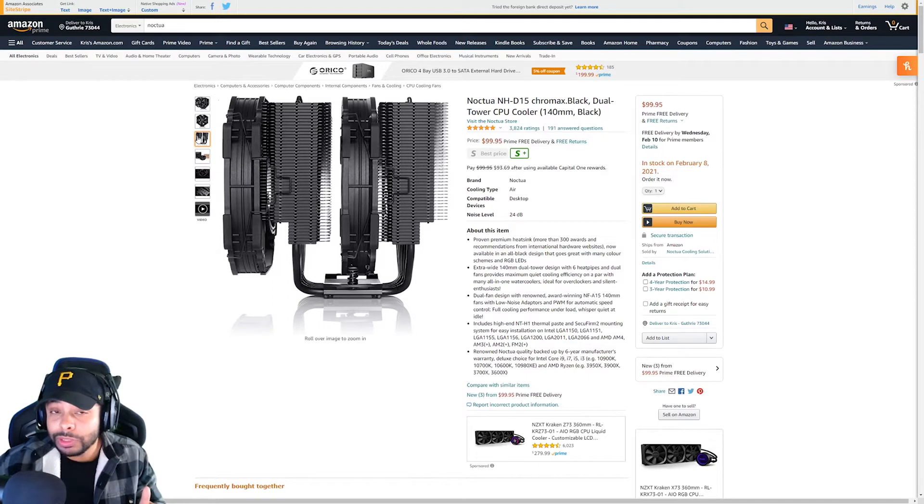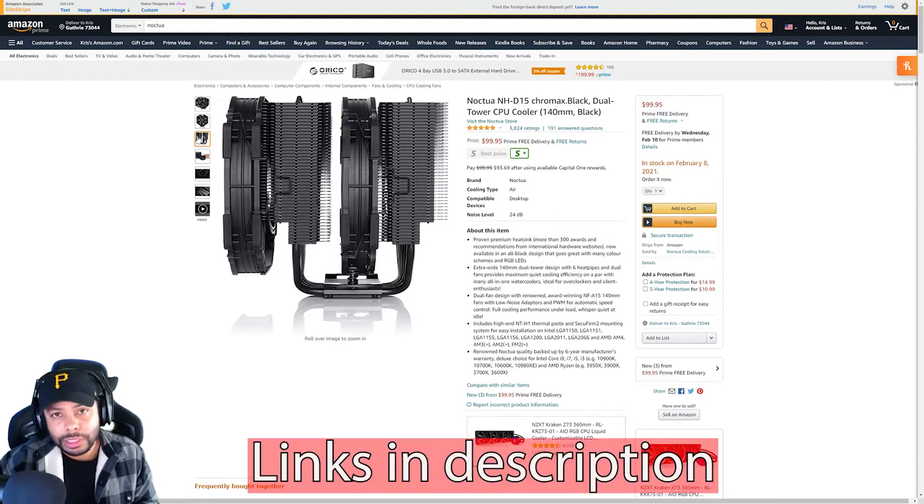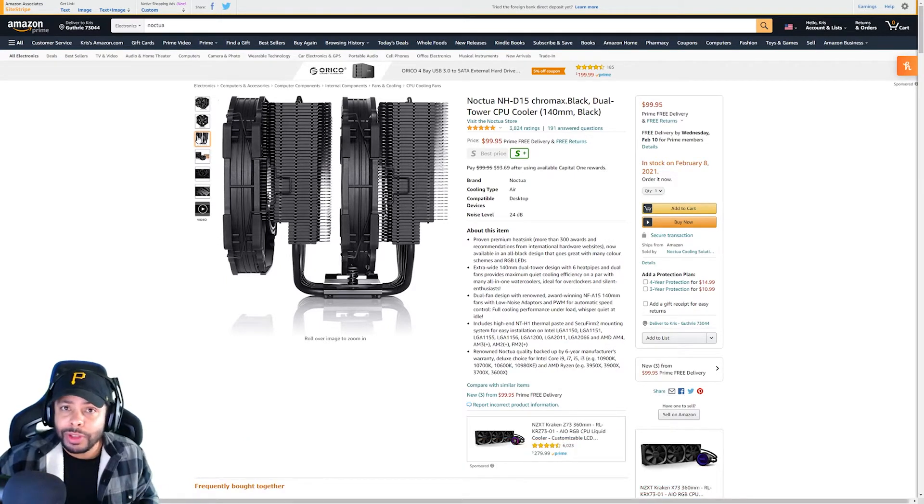This one is good and it's going to be solid. Same as before — definitely check out PC Part Picker to make sure this is going to be compatible with your build. This shouldn't have any issue fitting on an Intel CPU or an AMD CPU, whichever one you have. It should have the hardware in it to fit your bracket, so that shouldn't be an issue. Definitely a solid option.